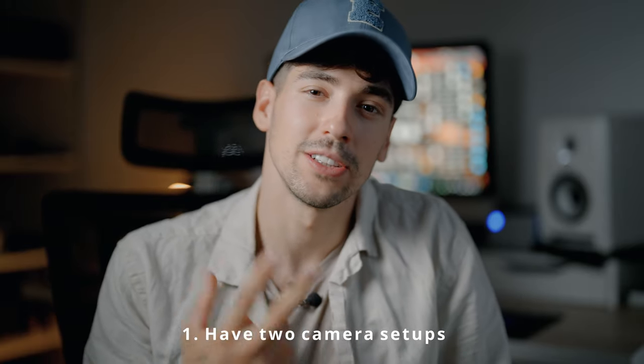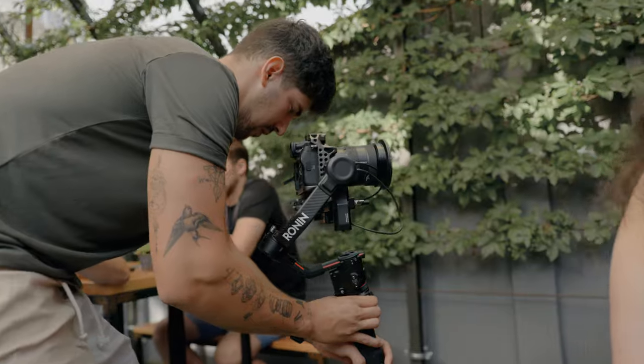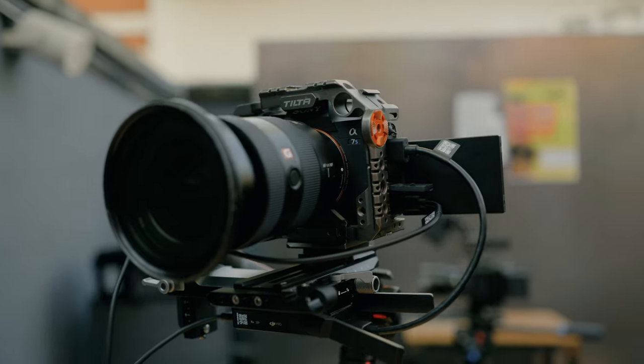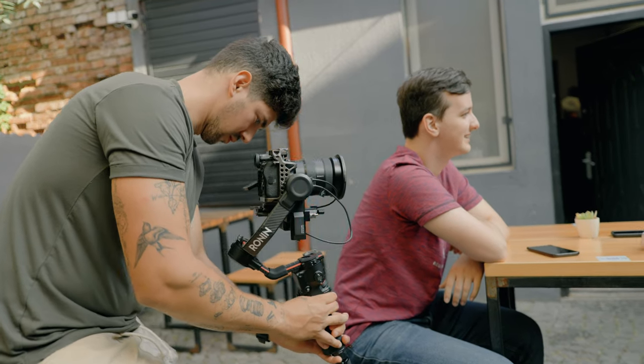Number one: I had two camera setups — a gimbal setup and a handheld setup. The gimbal setup consisted of the Sony A7S III with a DJI RS2 and a 16-35mm from Sony with an ND on. I knew that I needed autofocus — I couldn't lose time with focus pulling.